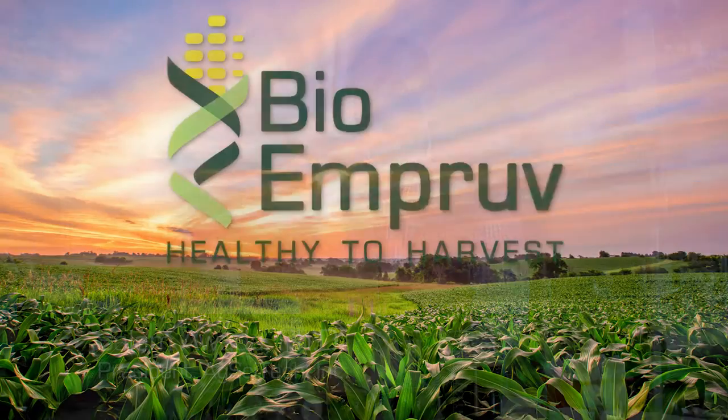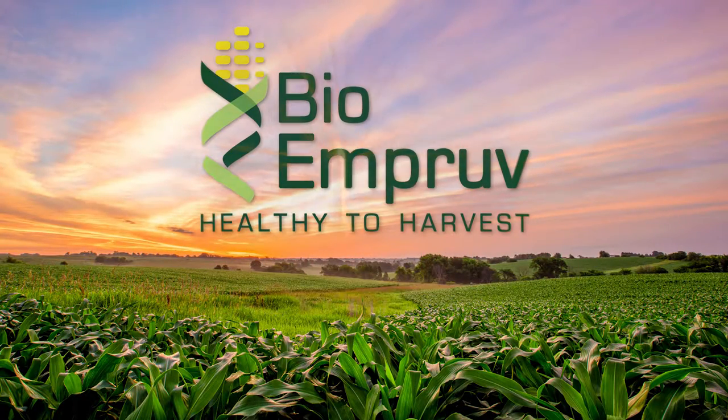My name is Salam Awada and I'm the president of Ag SciTech Inc. I'm going to talk a little bit about plant nutrition.